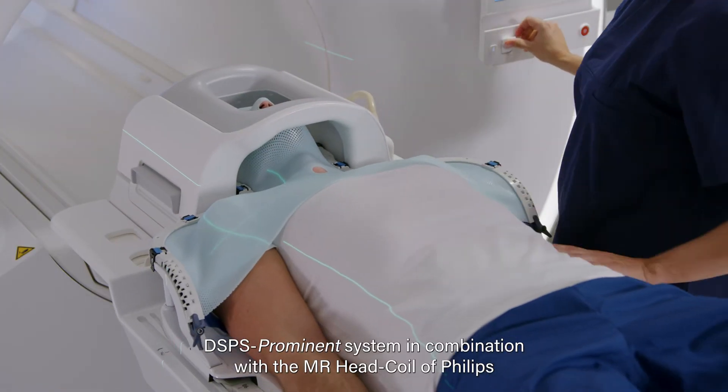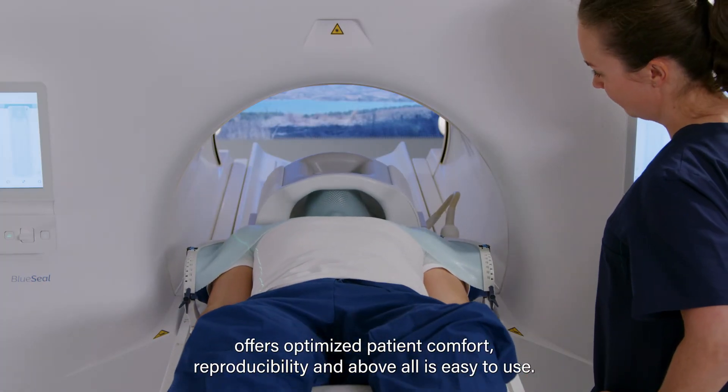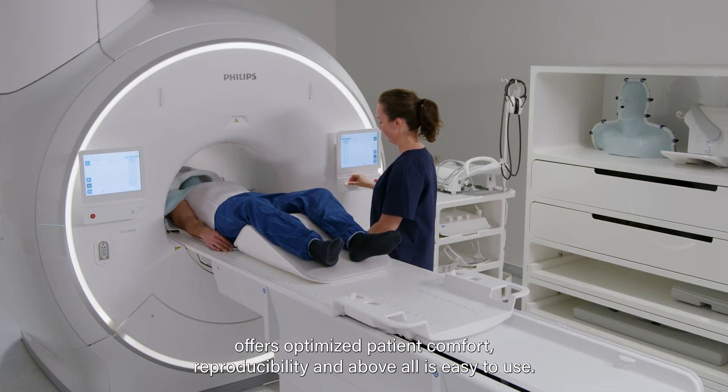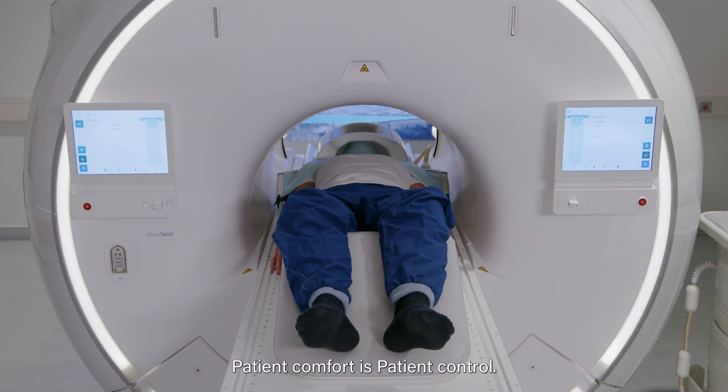The DSPS Prominent system, in combination with the MR head coil of Philips, offers optimized patient comfort, reproducibility and above all is easy to use. Patient comfort is patient control.